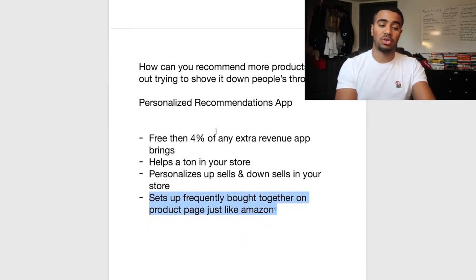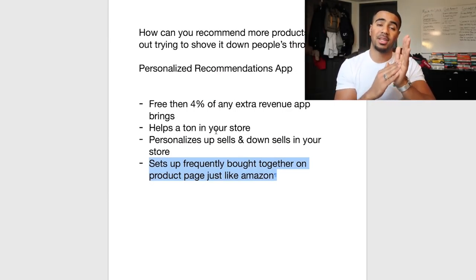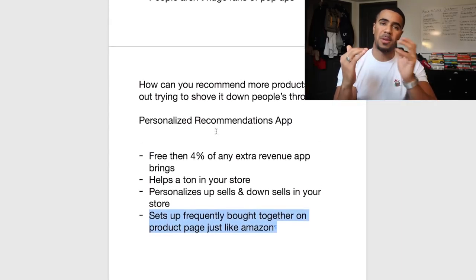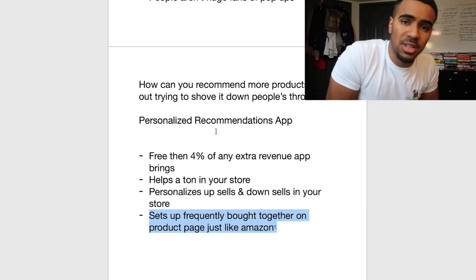It sets up 'Frequently Bought Together' and you can also do 'Related Products.' You want to make sure you have these set up, because this is one of the easiest ways you can start upselling and downselling — people usually always scroll through your product pages to see what else they can find about the product before they buy.